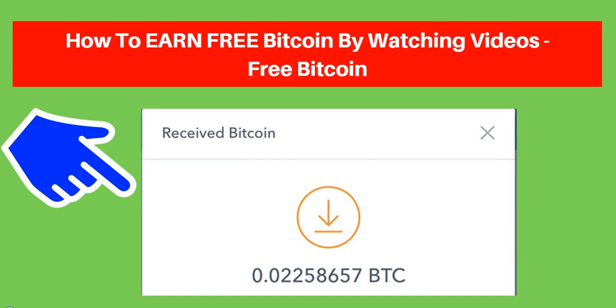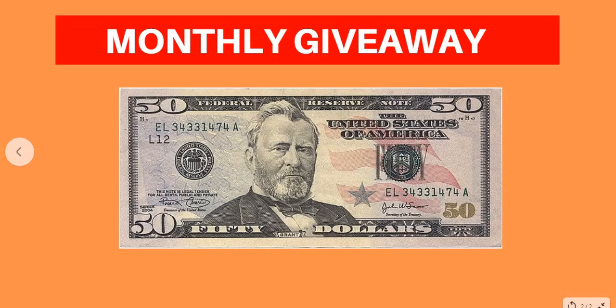If you really want to make money online 100% free, this is the best channel for you to subscribe to. Just smash the subscribe button and turn on the notification bell so that I can notify you whenever I release a new video. Also, I'm giving out free $50 as my monthly giveaway — if you want to be the luckiest winner, smash the subscribe button, turn on the notification bell, then comment your PayPal or Bitcoin wallet address in the comment section so I can send you the $50.